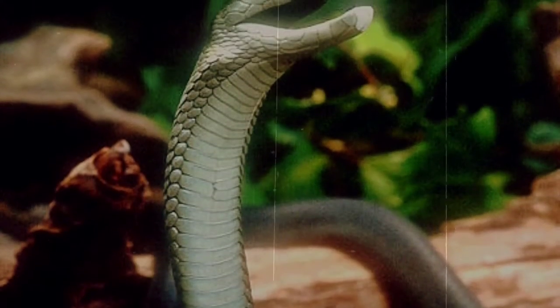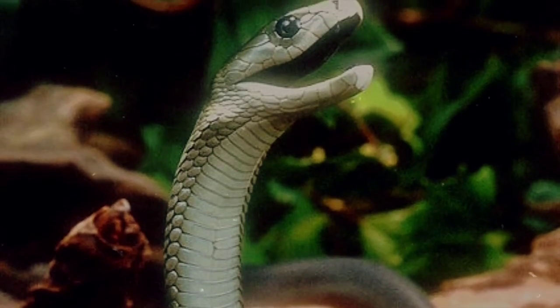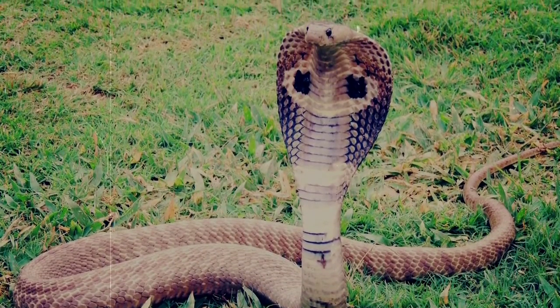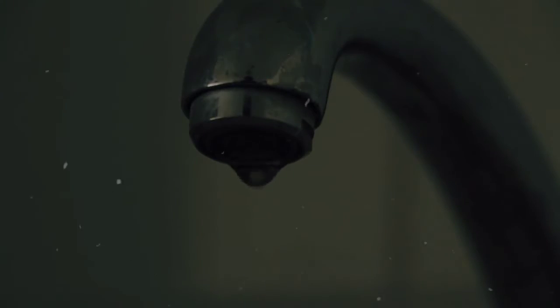When cornered and forced to attack, they will flatten their neck, raise up their head, open their mouth, and hiss. They're members of the cobra family, which is why they do the whole flattened neck thing. If they do bite, they typically do so multiple times in successive hits, injecting massive amounts of toxin into their victim.